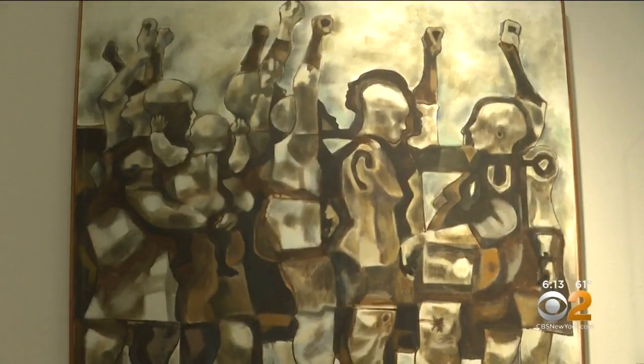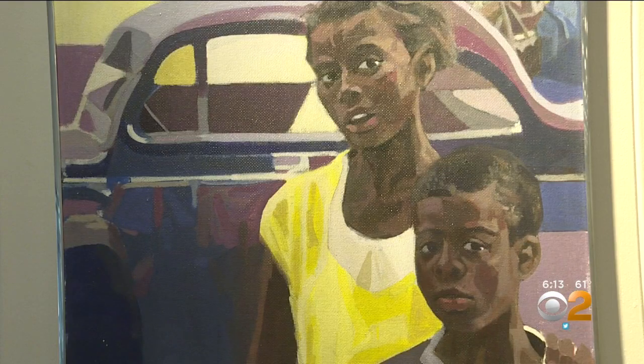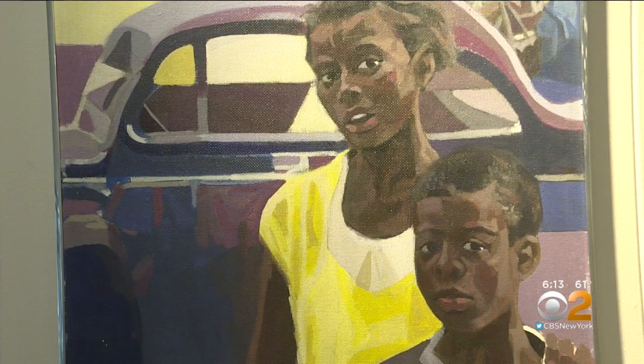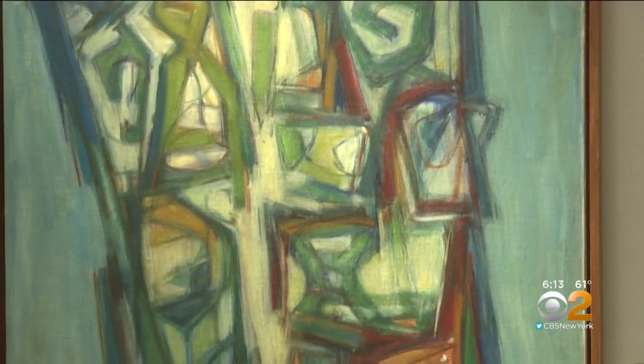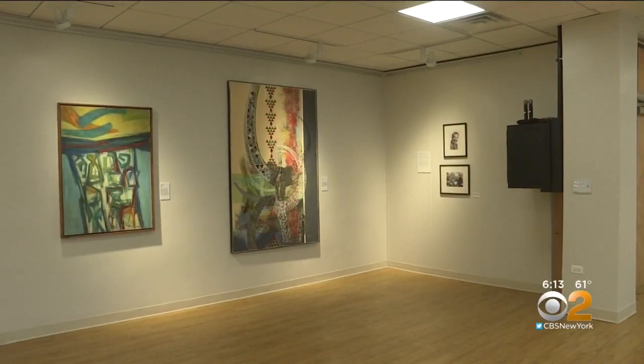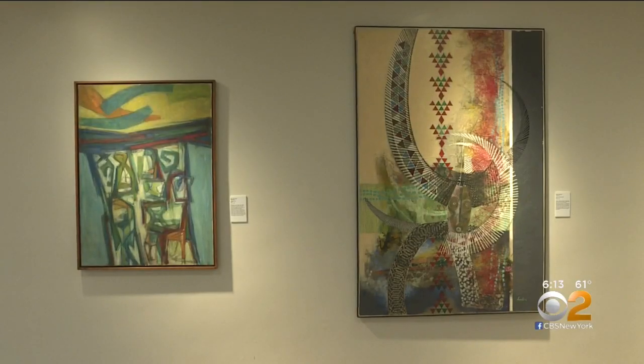They are part of the evolving world here in New York City and in Harlem and really in the world. The collection of 24 paintings, photographs, prints, and sculptures captures the essence of Harlem's rich culture, teaching about social issues and artistic techniques of the times, some of them ahead of their time. It's all about the hardship. It's all about the world that they lived in.